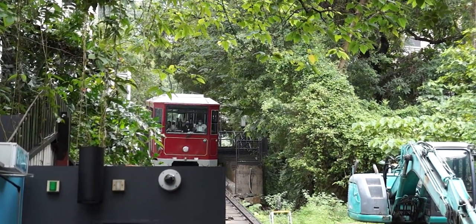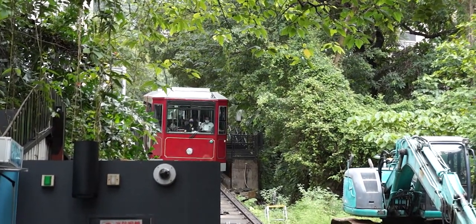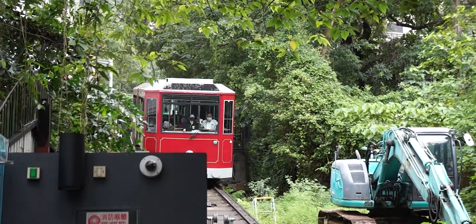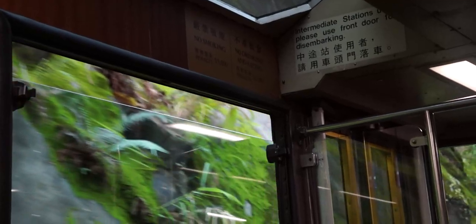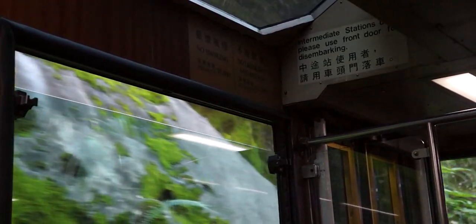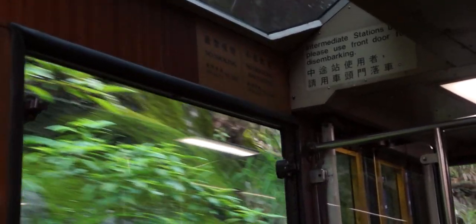The Peak Tram is one of the most iconic tourist attractions and means of transport in Hong Kong. It is a funicular railway, connecting Central and Victoria Peak, a distance of 1.4km with an elevation change of around 400m.